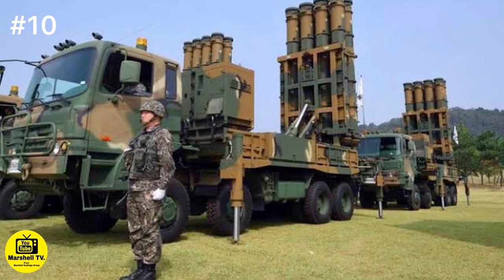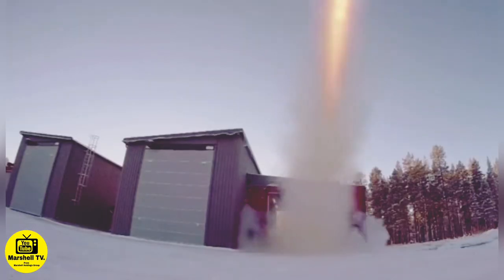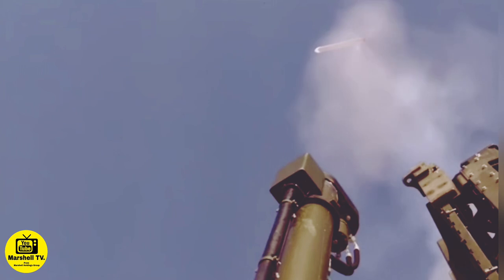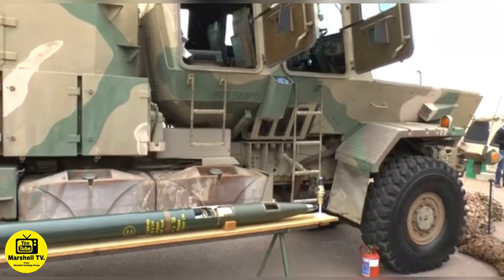At number 10, we have the most dangerous truck that has a missile at the back of the trailer. This type of truck is called the Transporter Erector Launcher. It is an integrated prime mover that can carry heavy large missiles. This warhead missile vehicle can carry up to 8 tons of TNT, RDX and HMX.